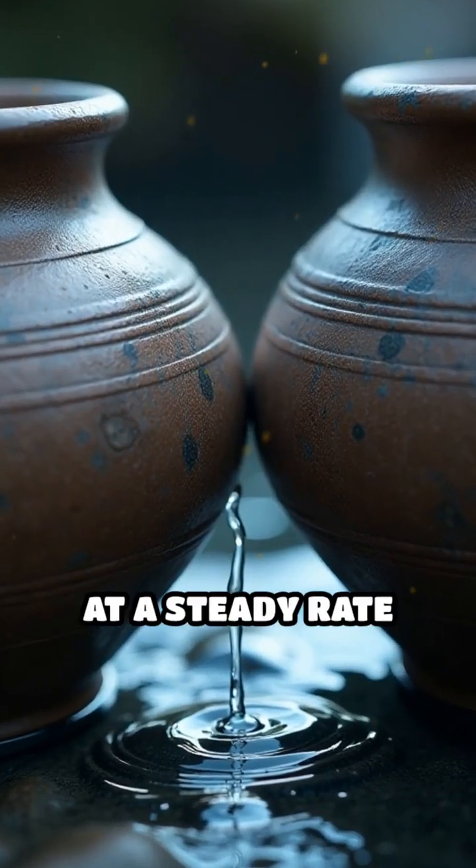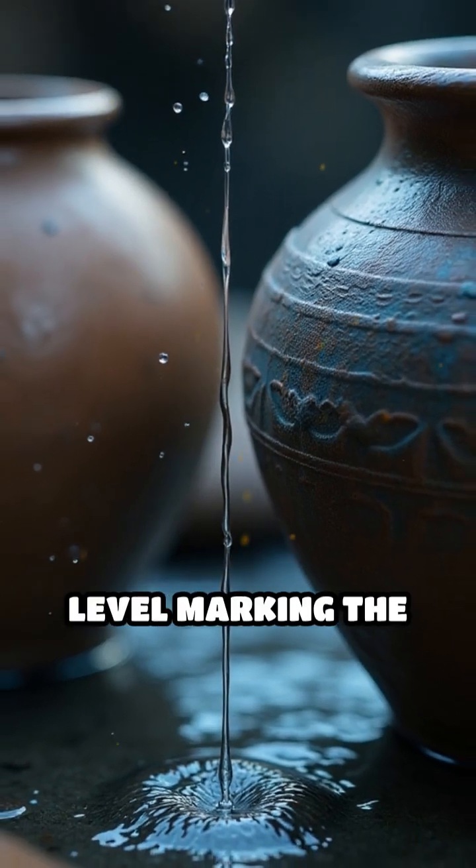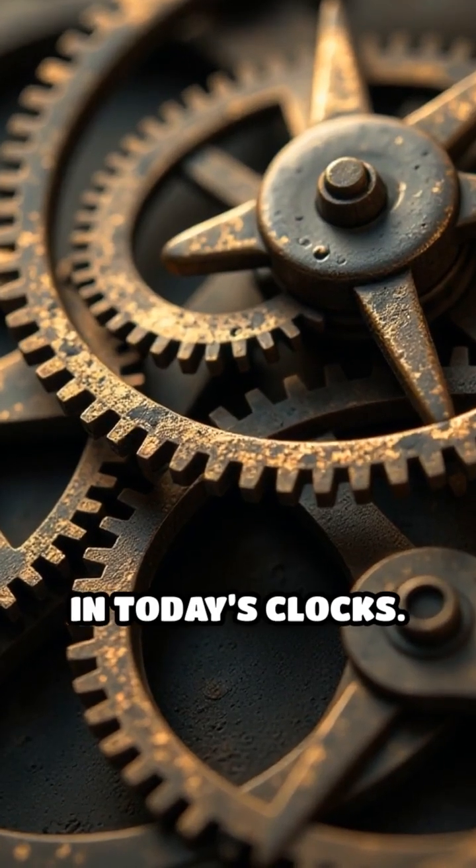They worked by letting water drip at a steady rate from one vessel to another, the changing water level marking the passage of time. What's truly fascinating is how these simple devices inspired the gears and escapements in today's clocks.